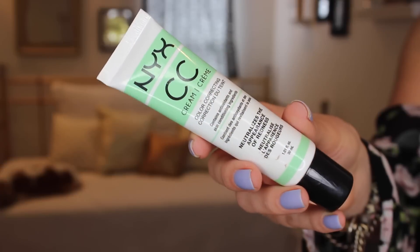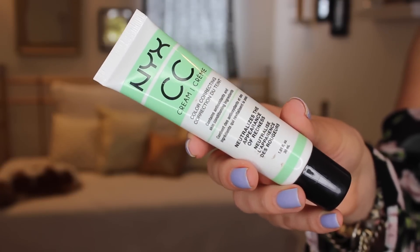Here are my February favorites. So as you guys saw earlier this month, I went to a NYX party in January and I got a ton of NYX stuff. One of my favorite things that I got from them that I have been loving a lot this month is this CC cream. It's a color correcting CC cream and this is the green one which neutralizes the appearance of redness.